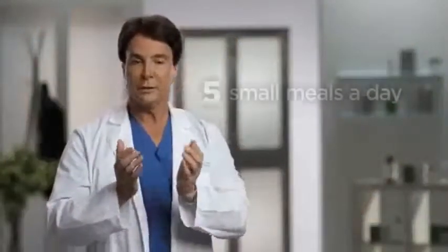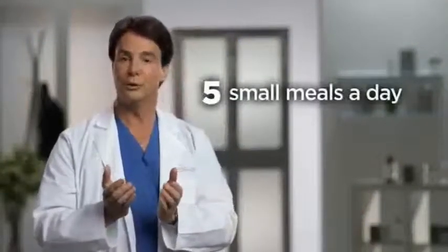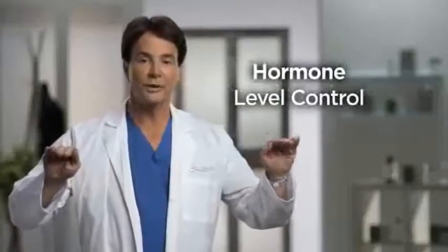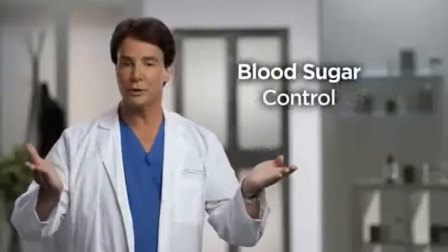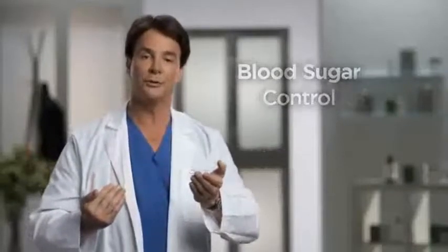By eating the right amount in the right quantities, one of the key things this allows us to do is keep our hormone levels at an optimal point. This allows us to keep our blood sugar levels at optimal value so we don't store that blood sugar as fat, and we don't end up with food cravings and sugar cravings that most of us experience at the end of the day.